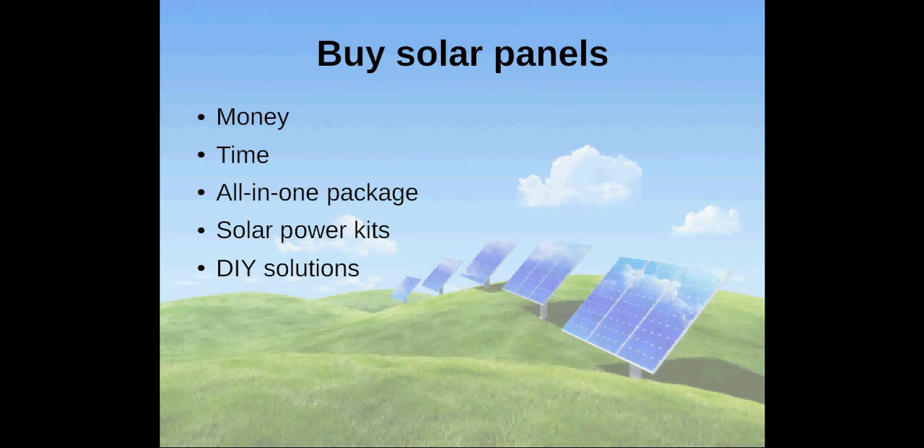You can simply purchase an all-in-one package that includes panels, delivery and installation. There are also kits available that you have to install yourself. The cheapest solution is definitely to get all required parts separately and to build your own solar panels.